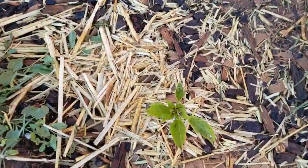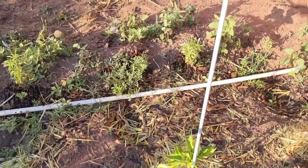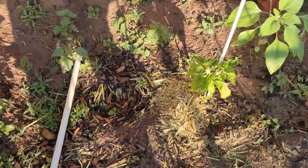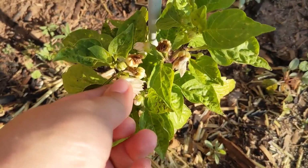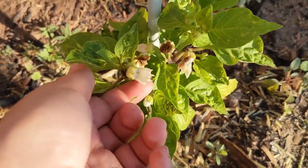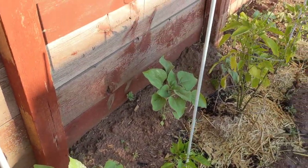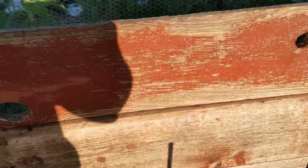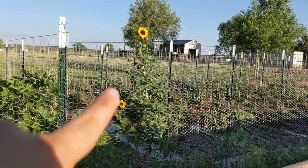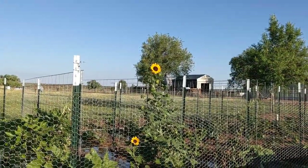This one keeps hanging in there — all these flowers on this one. We'll see what happens. And then I always plant some flowers next to them now. I should have started the sunflowers much sooner. When these ones started volunteering, I should have planted, but I didn't.